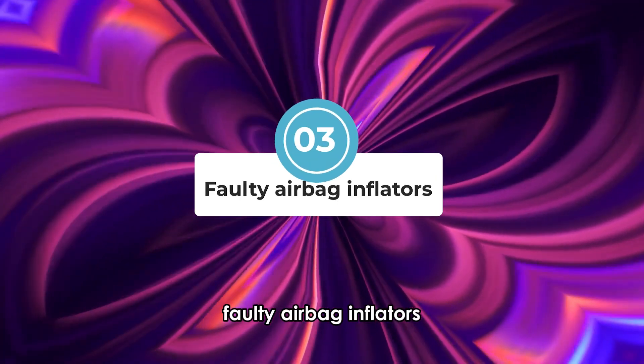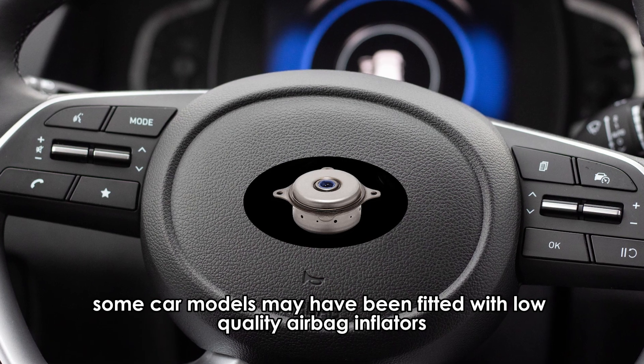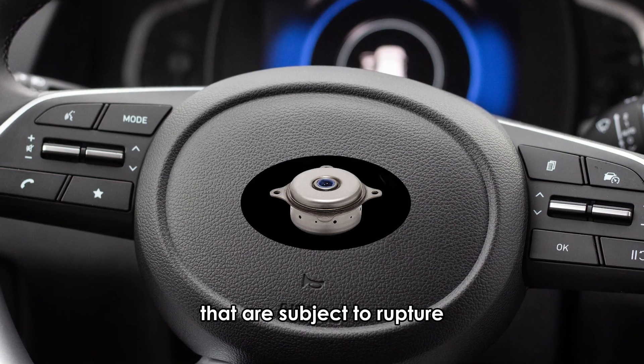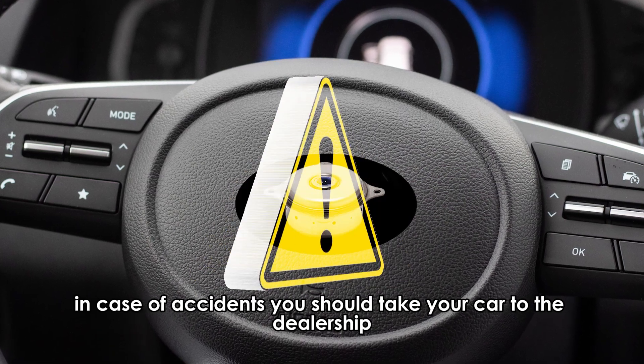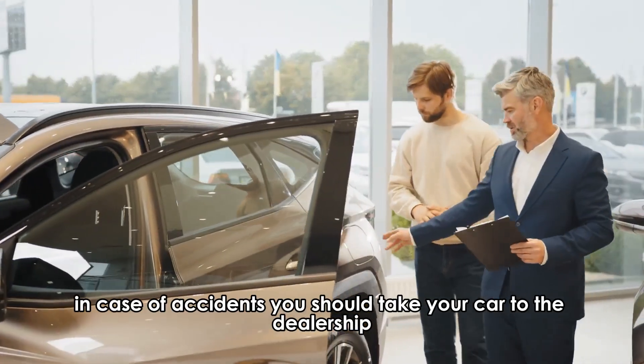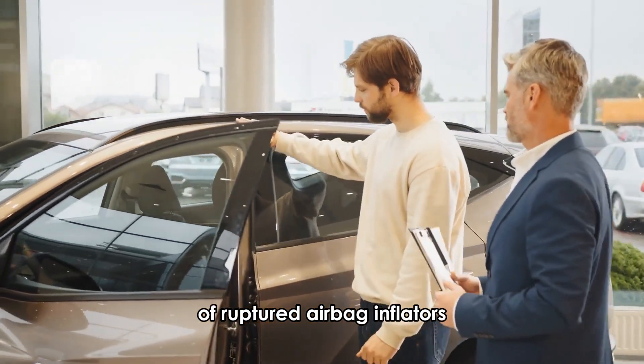Faulty airbag inflators. Some car models may have been fitted with low quality airbag inflators that are subject to rupture when they are deployed, posing a great risk to the occupants in case of accidents. You should take your car to the dealership for professional diagnosis and repair of ruptured airbag inflators.